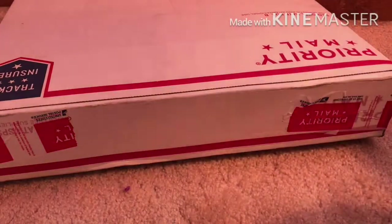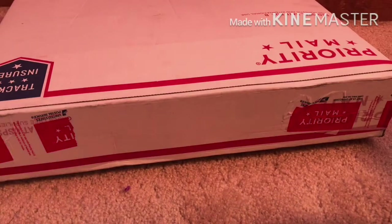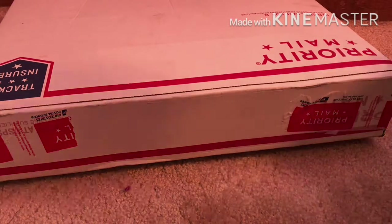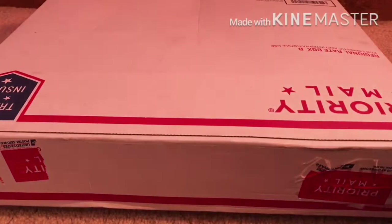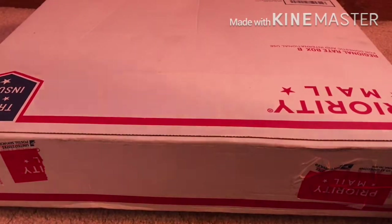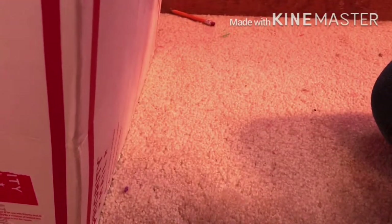Hey guys, what's up? It's Star. My new doll finally came and I'm beyond excited. The seller took like four days to ship her out. I flipped the box over by the way — the address is on the back. This is not 18 inches unless you go diagonally, so this is not a good way to ship the doll. But whatever, I'm just going to open her up. This box is really weird and confusing, but I can hear her moving around in there.